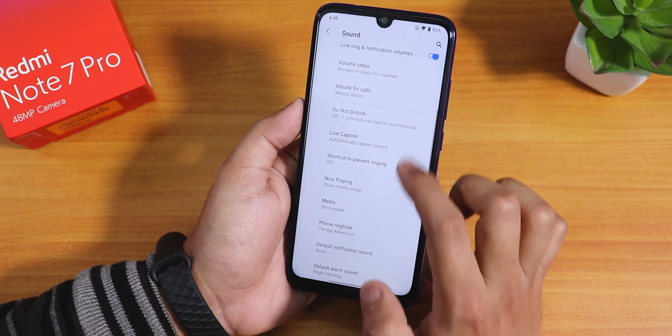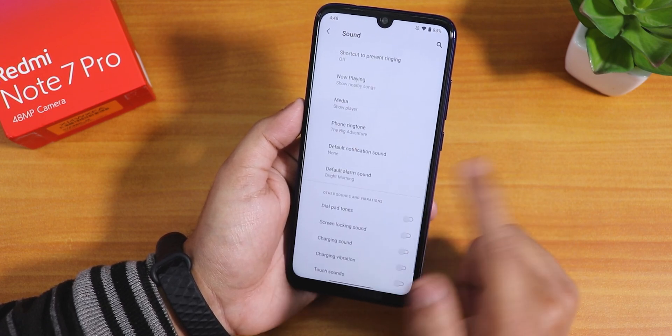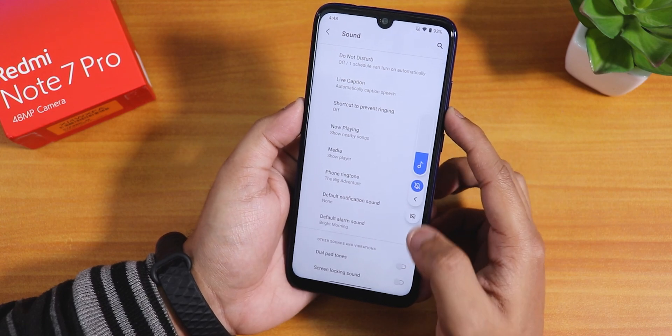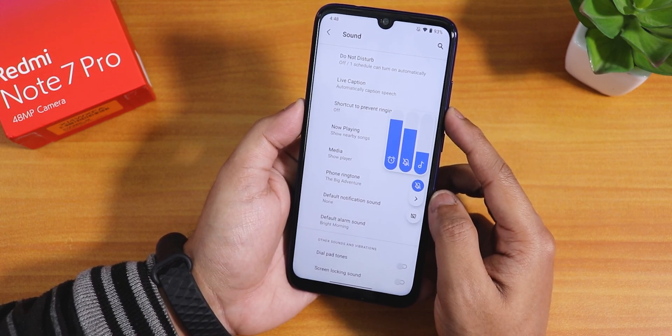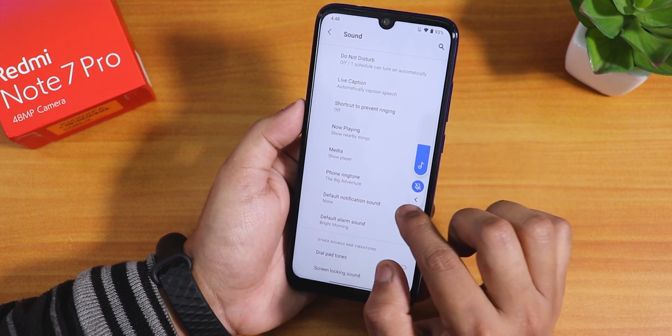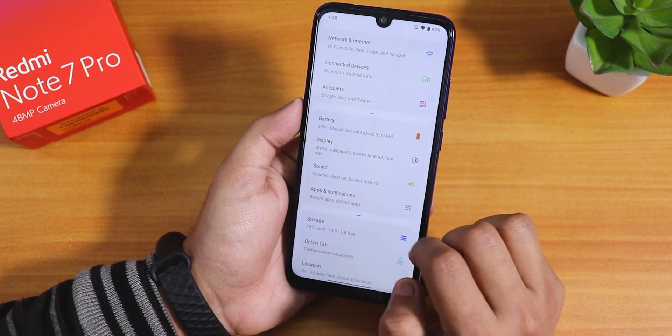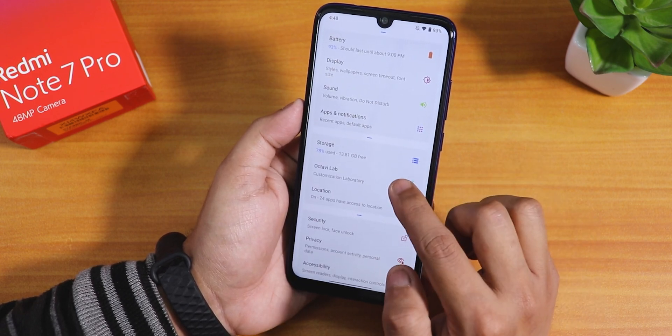In the sound settings there are volume steps, live caption, do not disturb mode, and screenshot sound which you can disable. The volume panel looks very cool by default, and you can also change it in the customization section.